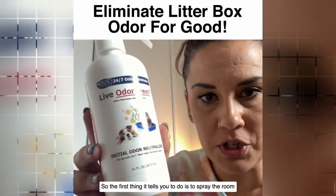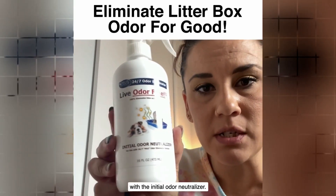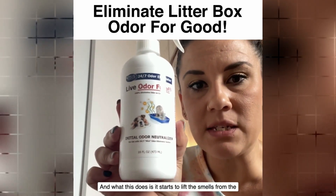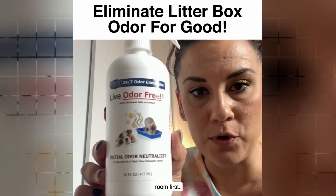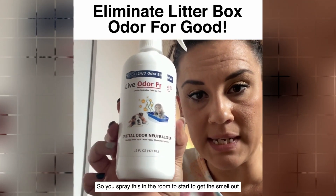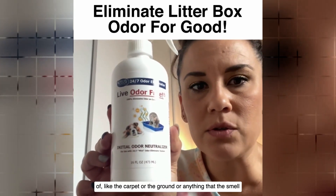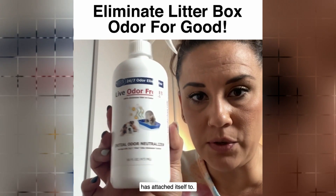The first thing it tells you to do is spray the room with the initial odor neutralizer. What this does is it starts to lift the smells from the room first. So you spray this in the room to start to get the smell out of the carpet, ground, or anything that the odor has attached itself to.